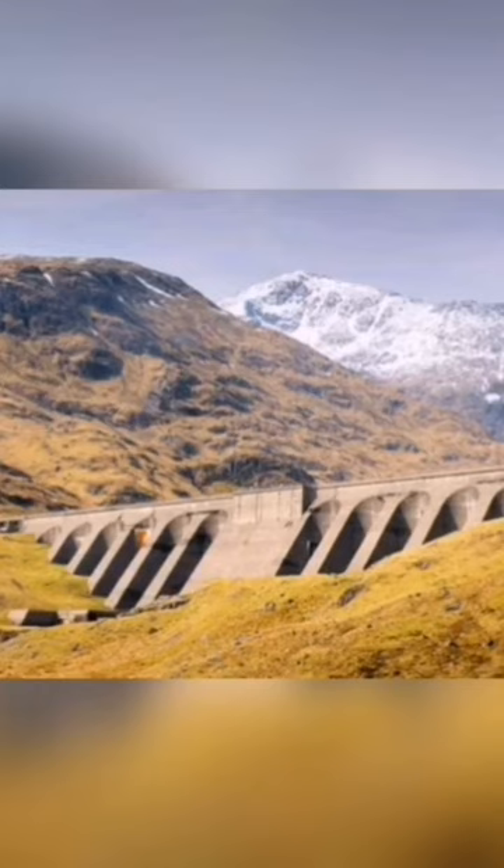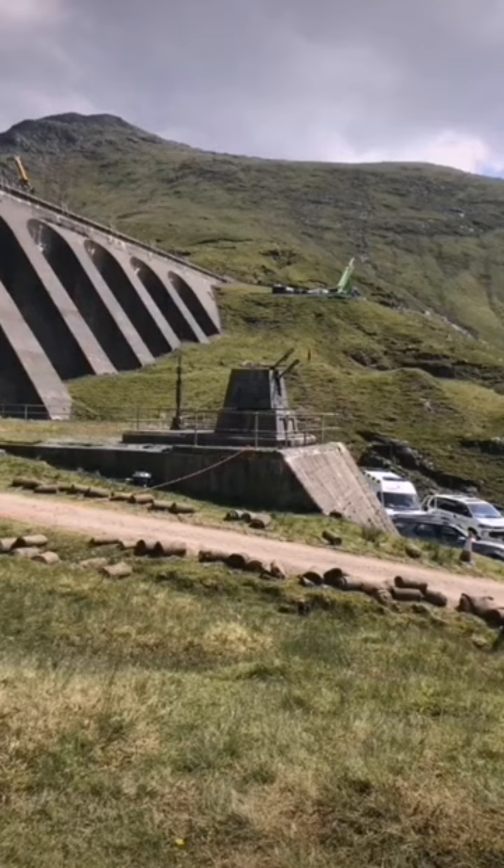You might be familiar with this place as it appeared on the Andor TV series for Star Wars. Crookan Power Station appeared as the Empire's supply hub on the planet Aldari.